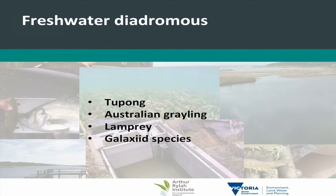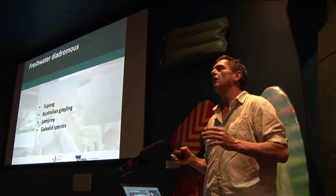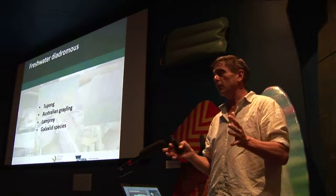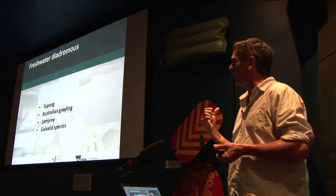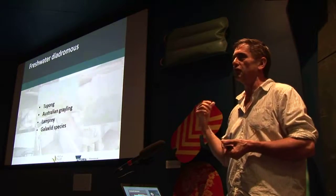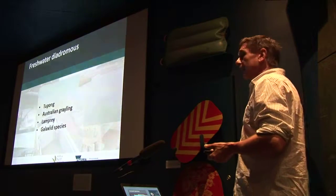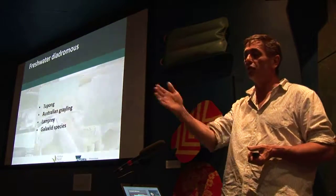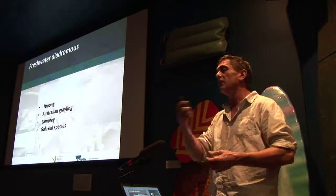The fifth group utilising estuaries are the freshwater diadromous species. For Tupong, Grayling and Galaxiid species, the adults live and spawn in the freshwater but then the little larvae get washed out to sea, where they spend the first six months of their lives. They travel through the estuary to get out to sea, and then six months later come back through the estuary and back into fresh water where they remain for the rest of their lives and start the whole cycle again.